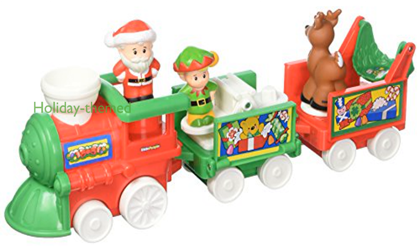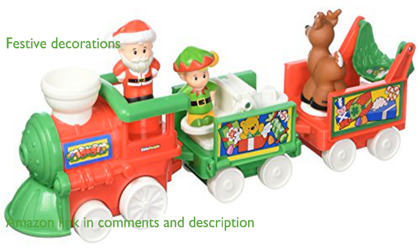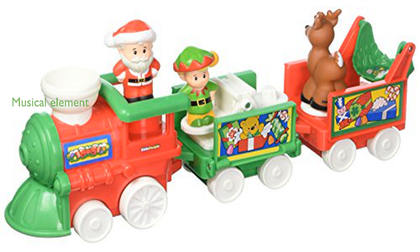The Fisher-Price Little People Musical Christmas Train is a delightful addition to any holiday-themed toy collection. This train set features charming characters and festive decorations that can captivate the attention of young children. One of its standout features is the musical element, which adds an extra layer of joy and engagement for kids.